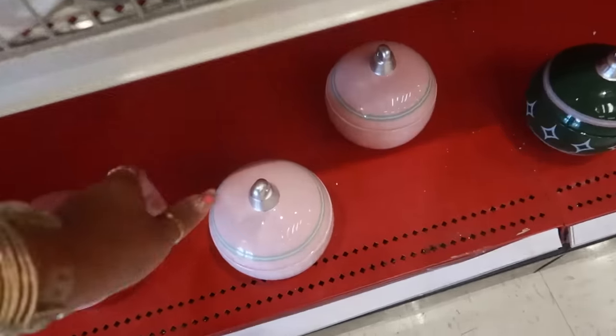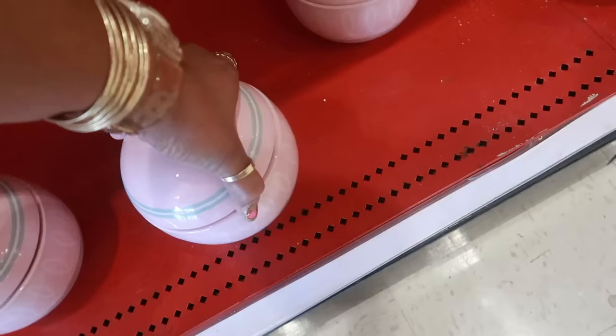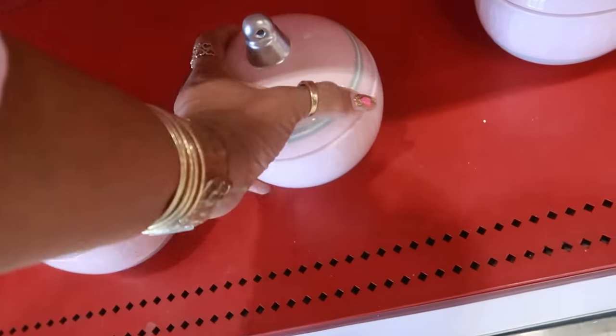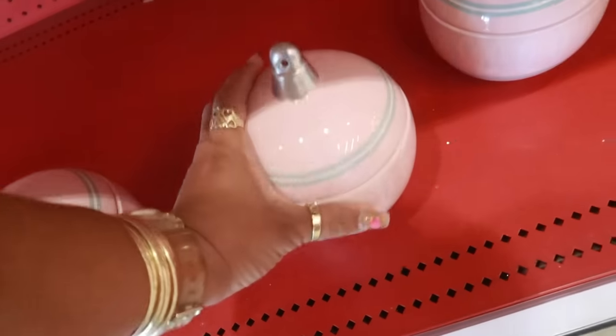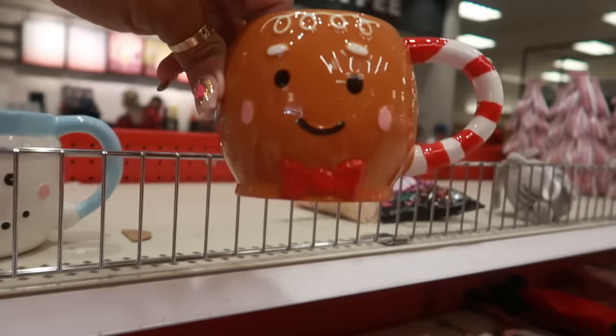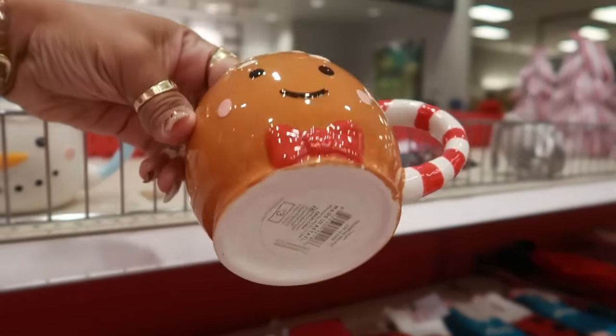Oh, what are these? Are they candles? Are these canisters? Yep, just canisters. Those are pretty though. Five dollars. And look at this you guys, they do have a gingerbread cup. This is my first time seeing one.